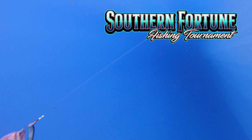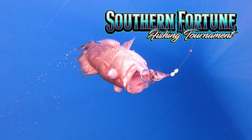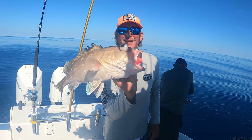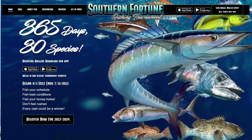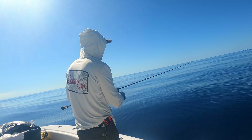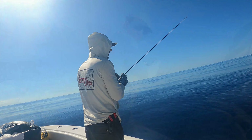The Southern Fortune fishing tournament is a year-round tournament based on species and weight — you can win thousands of dollars just by uploading the fish that you catch and entering it into the contest. Check the link below.